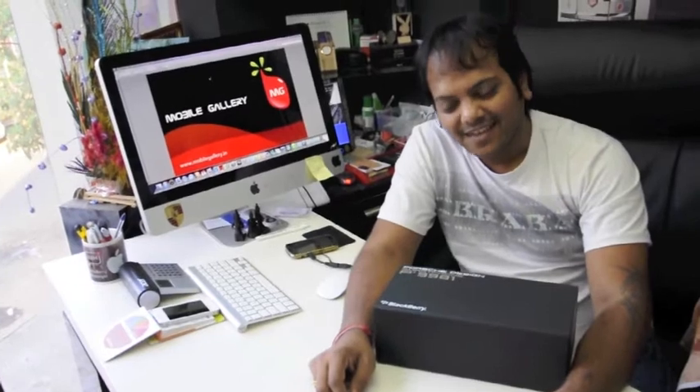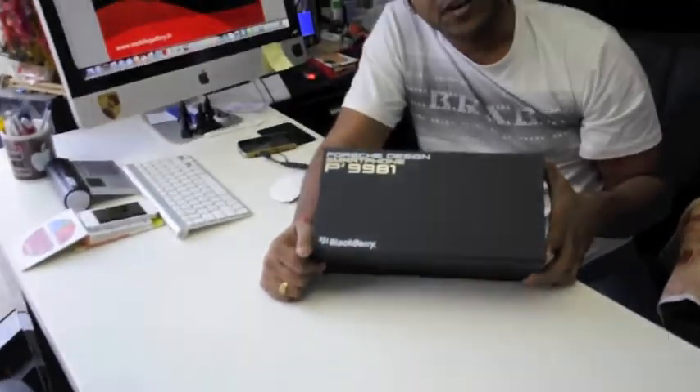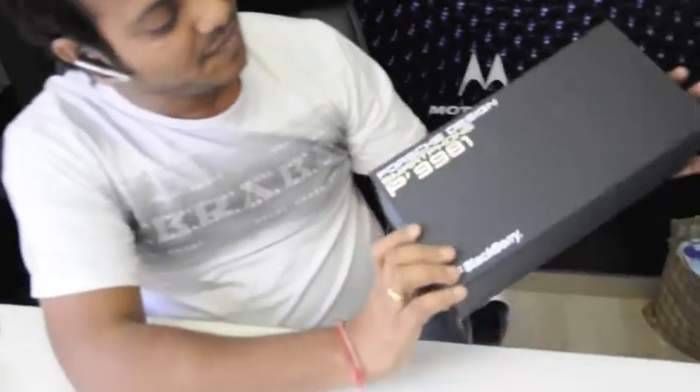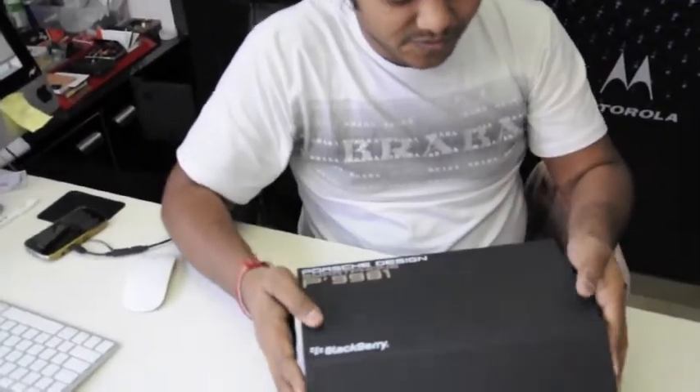Hello guys, this is Yatin from Mobile Gallery and this is a first unboxing video for Porsche BlackBerry P9981. Just look at it. This is a box full black, the luxury box. You can see this Porsche BlackBerry P9981 — this is the same box for the Porsche phone.